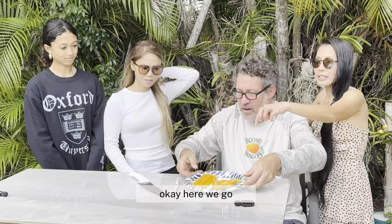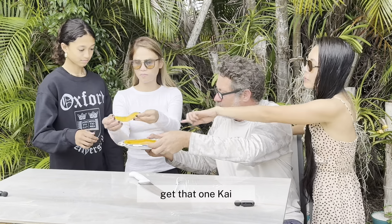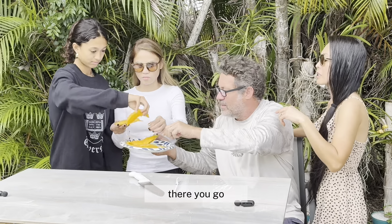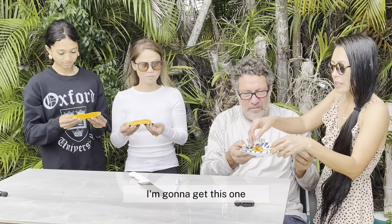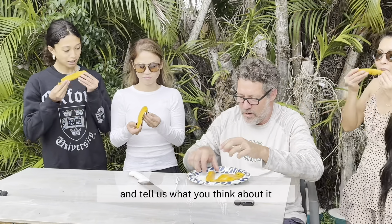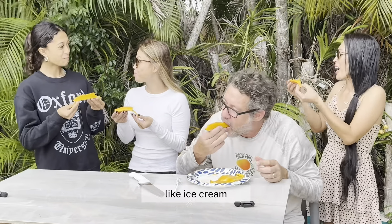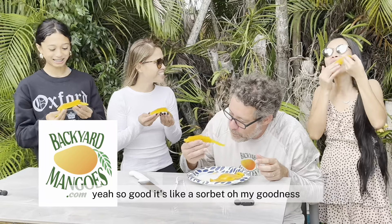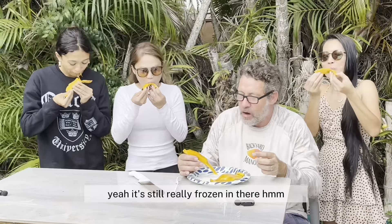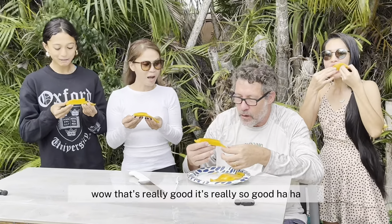Just take a slice, pull it off. Get that one, Kai. There you go. Tell us what you think about it. It's still nice and cold. Mmm. Like ice cream. It's so good. It's like a sorbet. Oh my goodness. It's still really frozen in there. Mmm. Wow. That's really good. It's really good. It's so good.